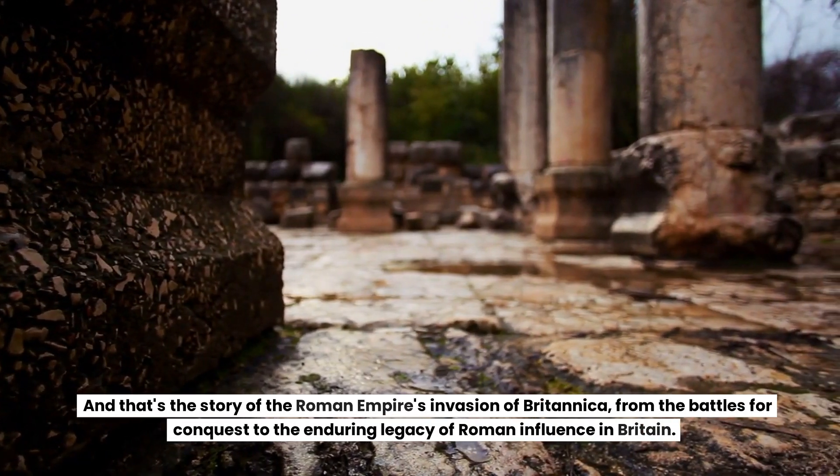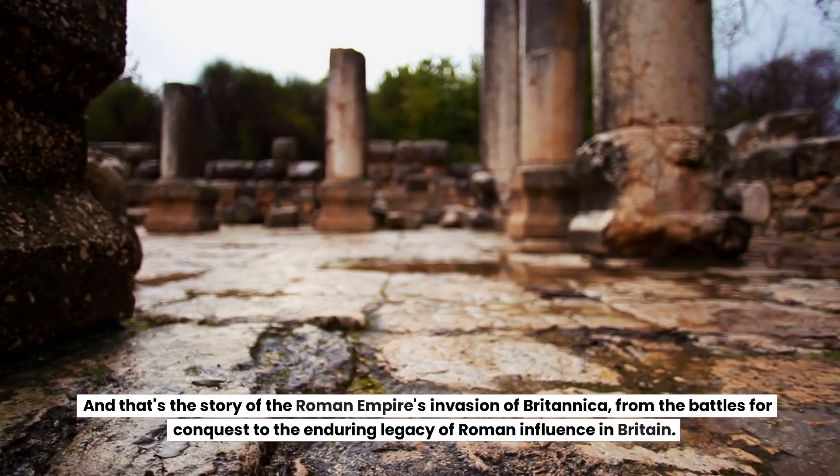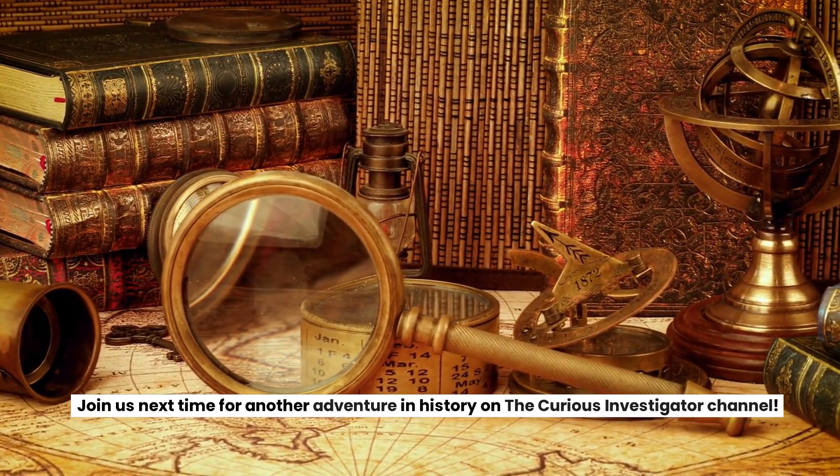And that's the story of the Roman Empire's invasion of Britannia, from the battles for conquest to the enduring legacy of Roman influence in Britain. Join us next time for another adventure in history on the Curious Investigator channel.